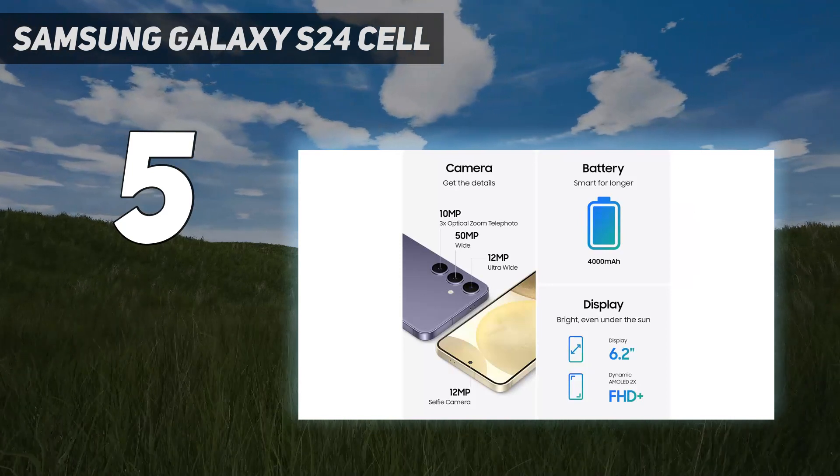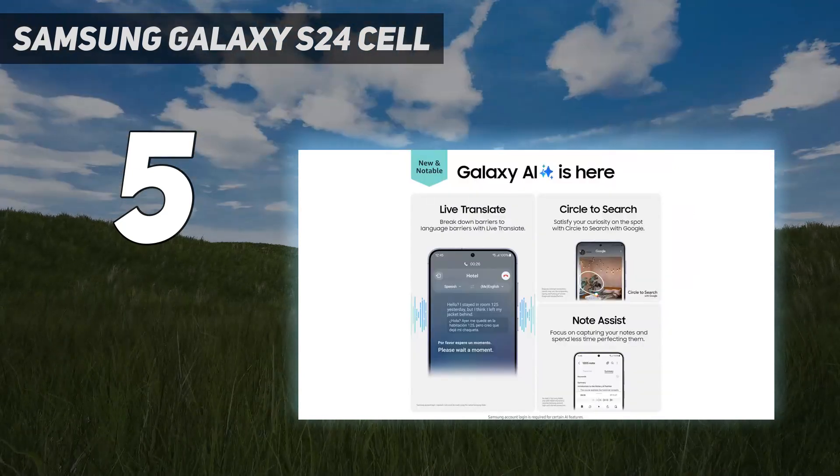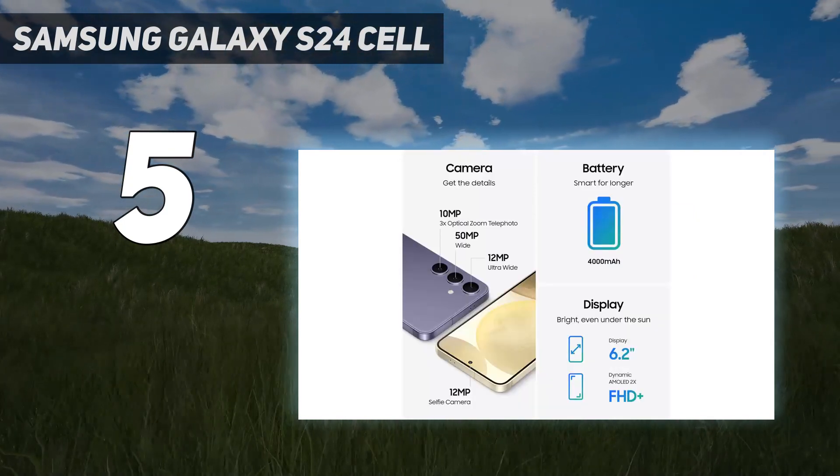More wow, less work — turn every photo into a post-worthy masterpiece. Move or remove objects, fill an empty space. Simply snap a pic and take it from great to jaw-dropping with Generative Edit.